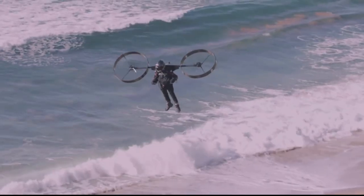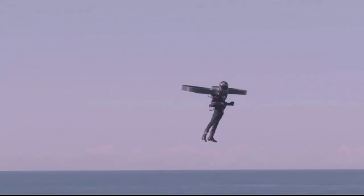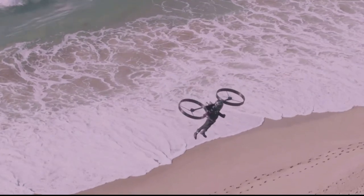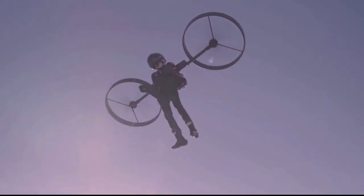It runs on a helicopter motor and rotor that is strapped to a person's back. They can walk about on the ground wearing it and can also use it to fly at low altitudes. It consists of two giant turbines attached to a backpack which allows the person wearing it to take flight.